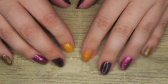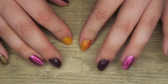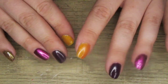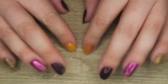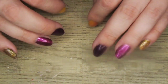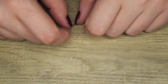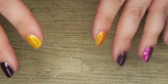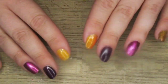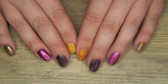Hi guys and welcome back to my channel! Today I'm going to be showing you the polishes that I wore in March. It was a lot — I had a lot of manicures, I changed my nails frequently, and a lot of these polish looks had more than one polish in them. I have so much nail polish in front of me right now. I'm not going to spend a lot of time on each polish, so I'll try to go through them as quickly as possible.